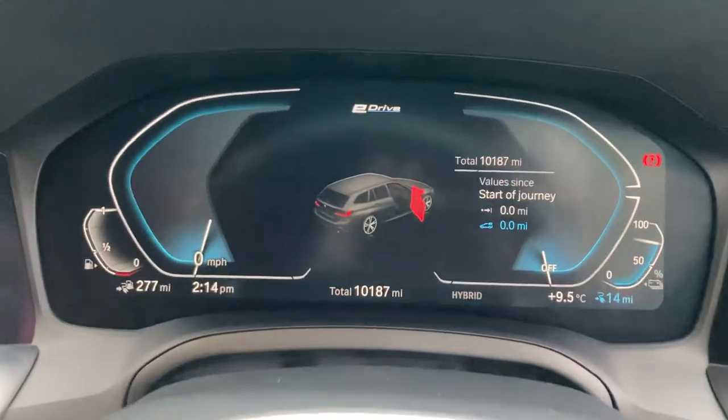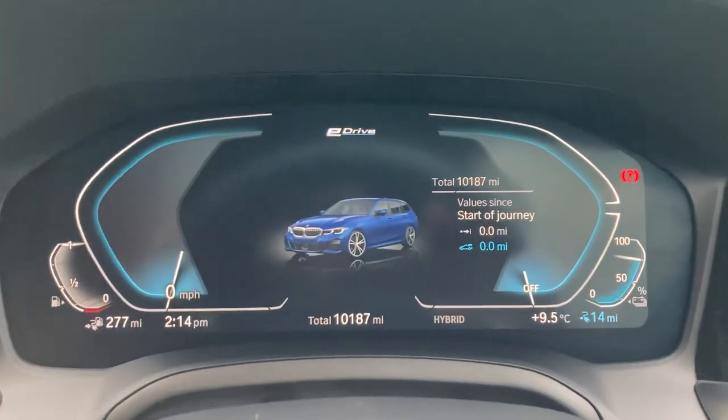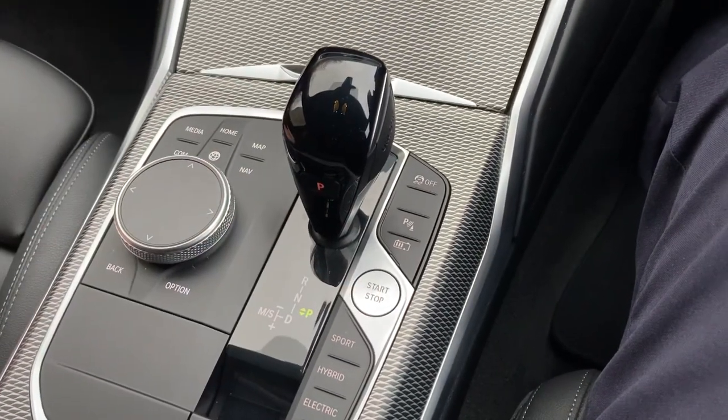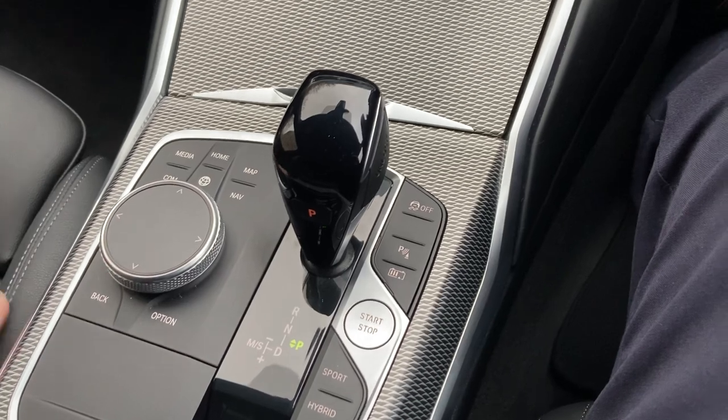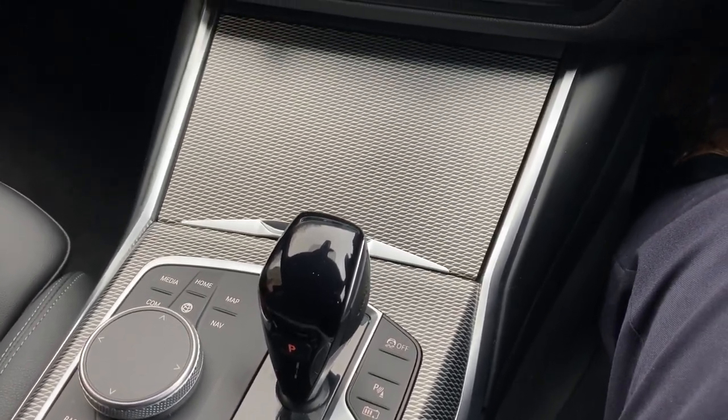Jump inside — I'll close that door, it's a bit damp here today in the lakes. Full digital dash, and the mileage is 10,187 miles. To start the car, put on the brake, press the start button, and the car comes to life. There's no noise because it'll start in hybrid on the battery, and as soon as we get a bit faster the petrol will kick in.